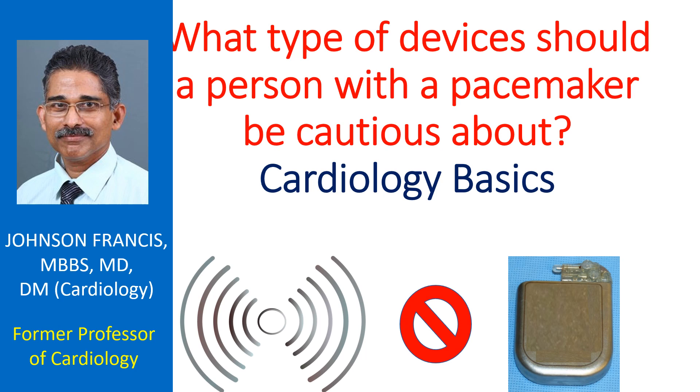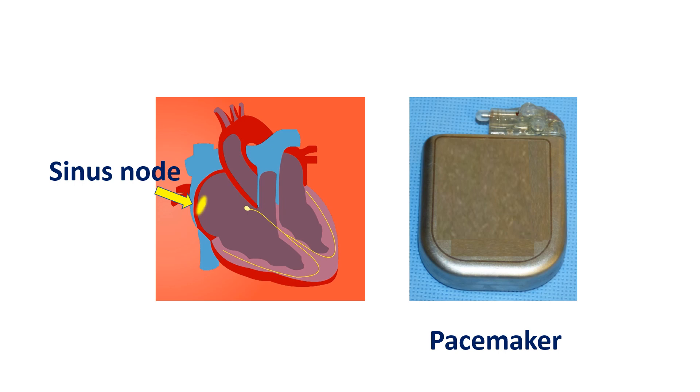Artificial pacemakers are cardiac implantable electronic devices which give tiny electrical signals to the heart when the heart's own pacemaker is not functioning well. The sinus node is the natural pacemaker of the heart, located in the upper part of the right atrium near the orifice of the superior vena cava. Pacemakers may also be used when the impulses from the sinus node are not conducted well to the ventricles, as in complete atrioventricular block.